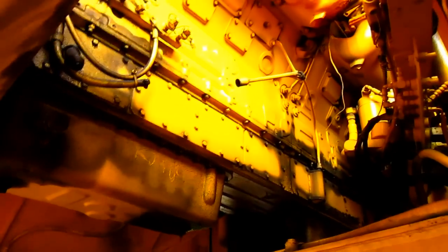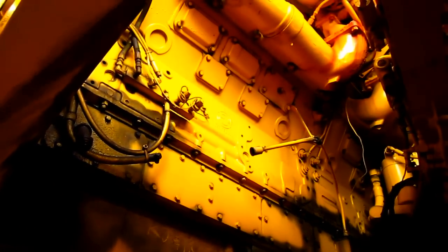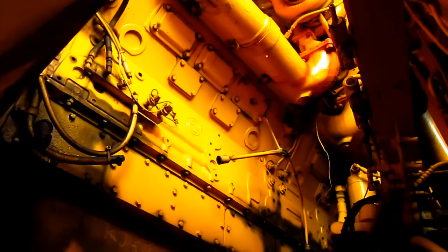And from underneath here, you can get another good view of the massive Detroit engine that will power this truck.